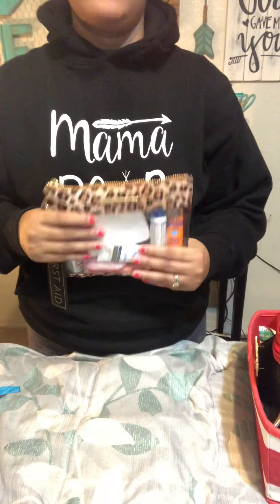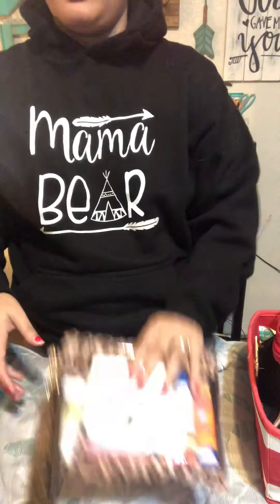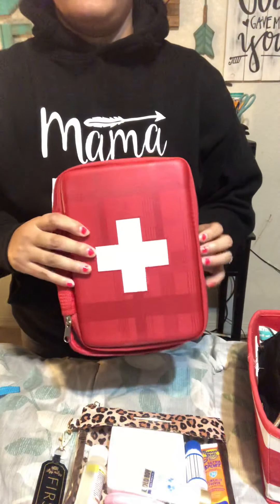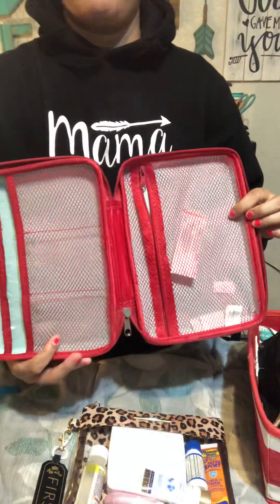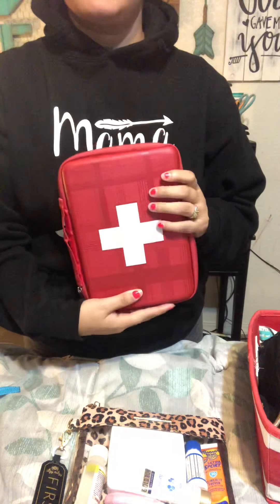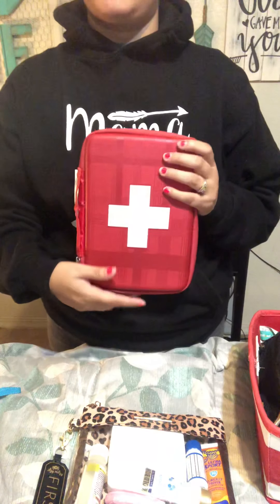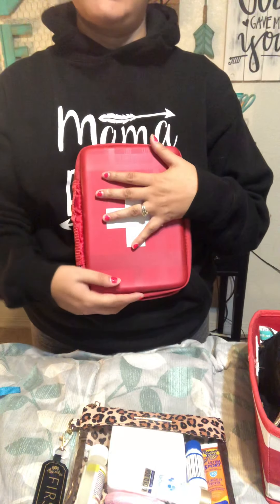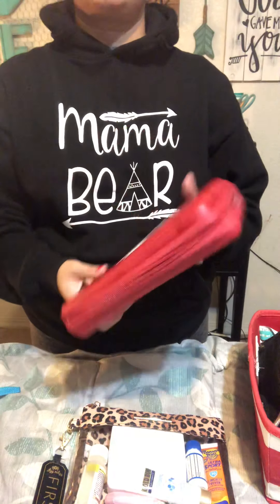I think every mom should have a med kit in their bag, in their diaper bag, in their car — wherever you're gonna be with your kids. You can use any pouch for that. I got these at Target — they were five bucks and they came with band-aids. I carry these in my bigger bags like my Itsy Ritzy boss bags, and I love them because you can fill them up with everything.